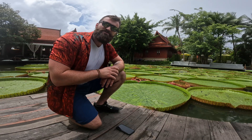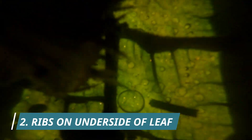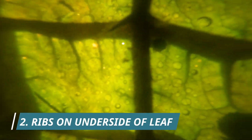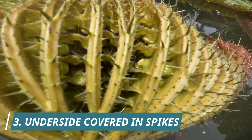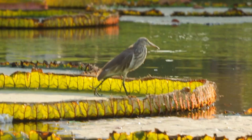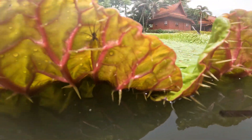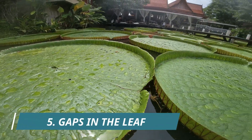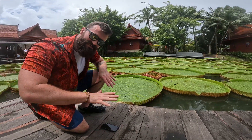The Victoria Amazonica is so buoyant — meaning it floats very well — because of the ribs underneath it. They trap many pockets of air, which is why it is so buoyant and can support the weight of a child. Underneath the lily pad are also lots of spikes, there to stop fish and nibbling aquatic creatures from eating the leaves. If you look closely at the rims, you'll also see tiny little gaps to let water out of the lily pad, to stop it from filling up with water and sinking.